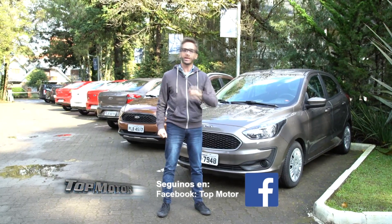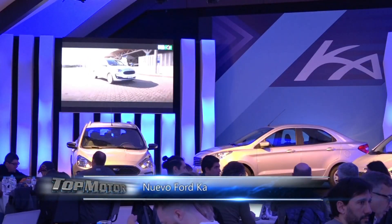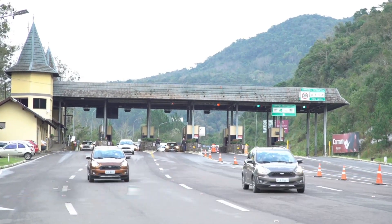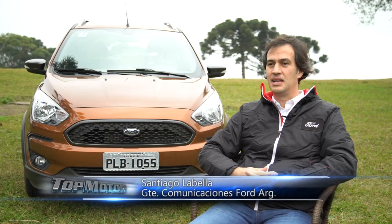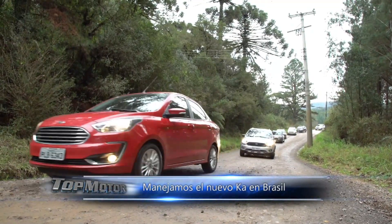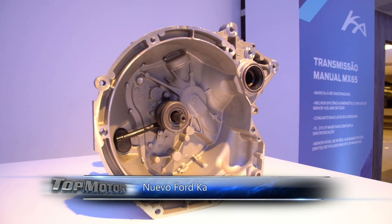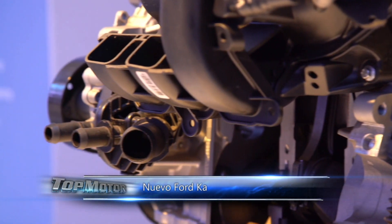We are going to tell you the most important things about the new Ka. We are presenting the fourth generation of Ka, a vehicle that has evolved and gone through segments to answer the needs of clients. After 21 years, we are presenting a completely new vehicle — that's why we talk about fourth generation — because it changes the car, the engine, the gearboxes, and we add a lot of technology applied to safety and entertainment.